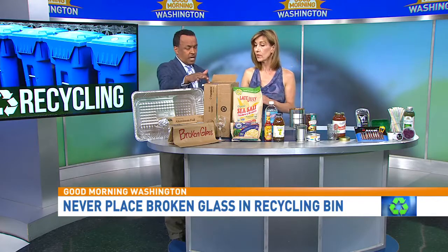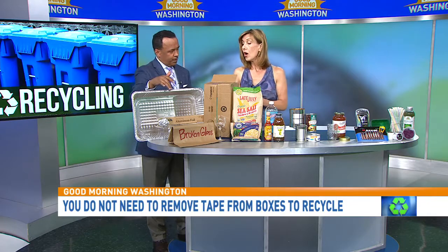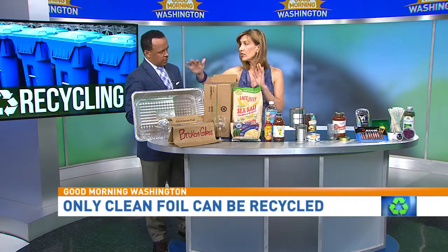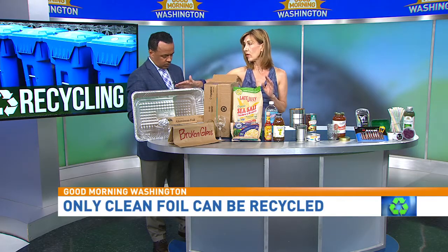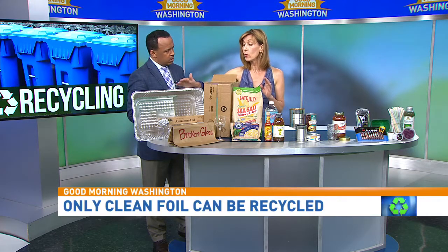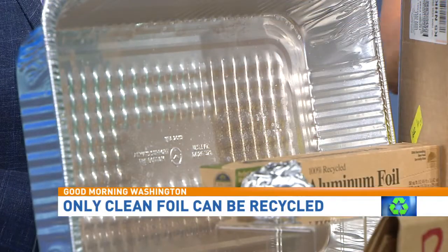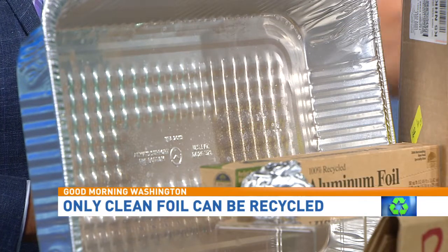Cardboard boxes — do you need to take off the tape? You don't need to take off the tape, believe it or not. How about foil pans? If the foil pan is coated with food — like your mac and cheese — if you can't rinse it out completely, just put it in the trash. Do not put it in recycling if it's got food waste on it. If you just have a sheet of aluminum foil, clean off the food waste, reuse it again and again, and when you can't use it anymore, ball it up and throw it in the recycling.